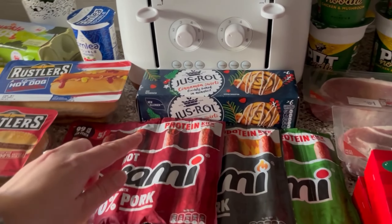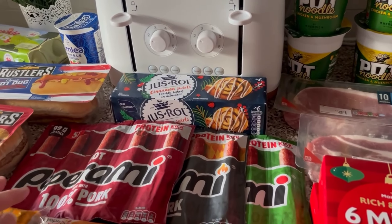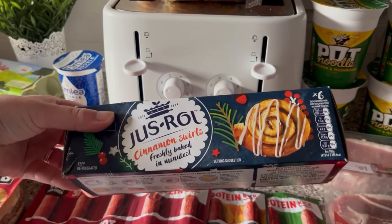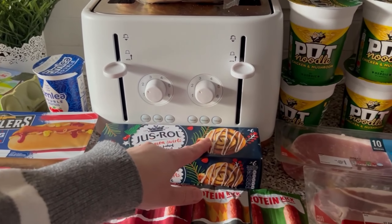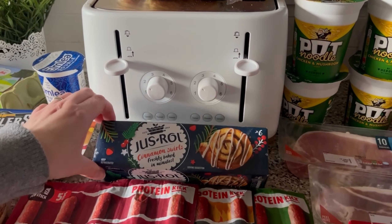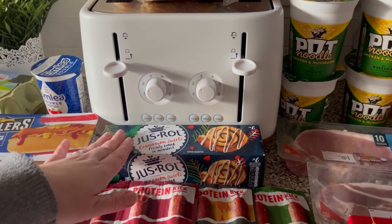I got two chicken burgers, a mini beef burger, and a hot dog. Got some more yogurts for the kids. The peppers are still on offer so I've got all three colours. I also got cinnamon swirls — I saw on TikTok someone made these into Christmas tree shapes, so I'm going to do that and film it as a short video.